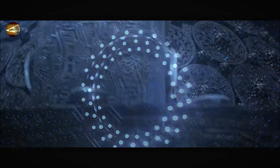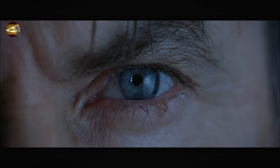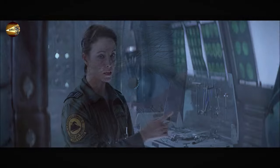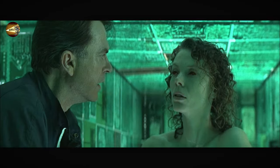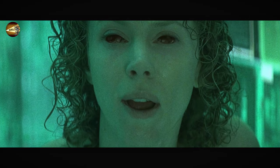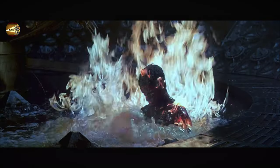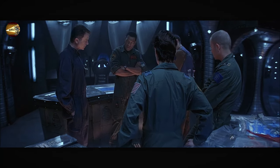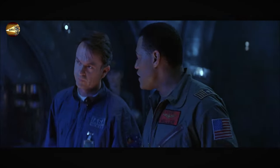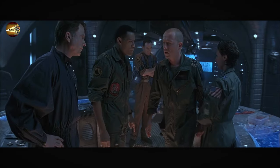Incredibly, it seemed as if the Event Horizon came to life. One by one, the crew members began experiencing horrifying hallucinations. The female crew member Claire saw her son, who had died years ago, on the operating table. Then Dr. Weir saw his wife, whom he had accidentally killed, followed by Captain Miller seeing a teammate he had failed to save from a fire years earlier. Strangely, Dr. Weir denied seeing anything and suggested the other crew members might have been hallucinating due to shock, clearly hinting at something he was deliberately hiding.